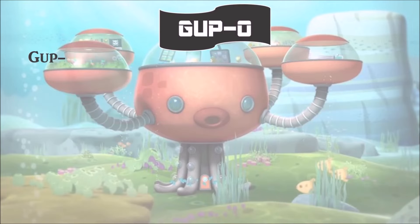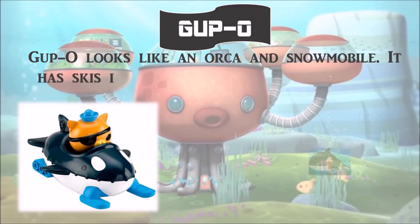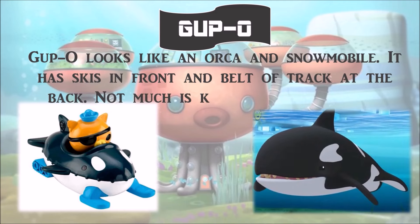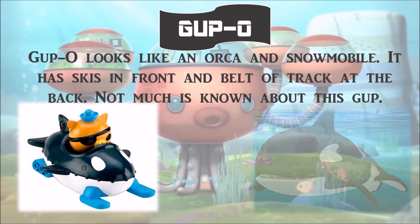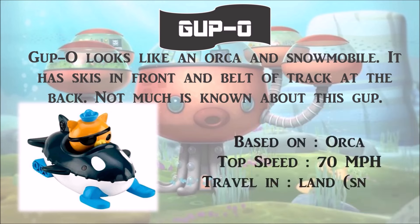Gup O looks like an Orca and a snowmobile. It has skis in front and a belt of track at the back. Not much is known about this Gup. It is based on the Orca, with a top speed of 70 miles per hour, and it travels inland.